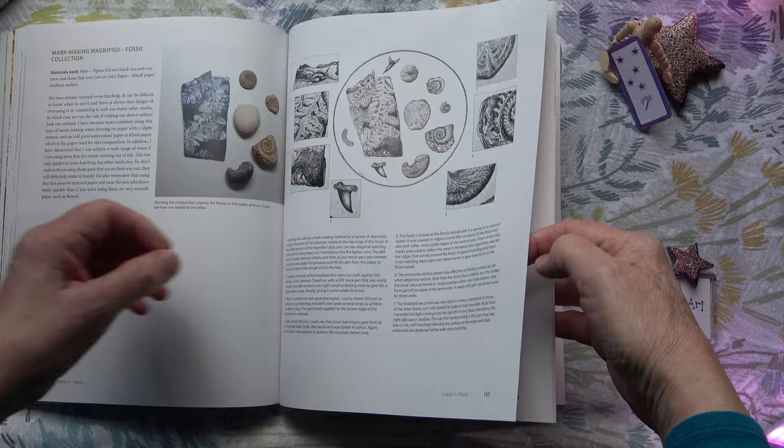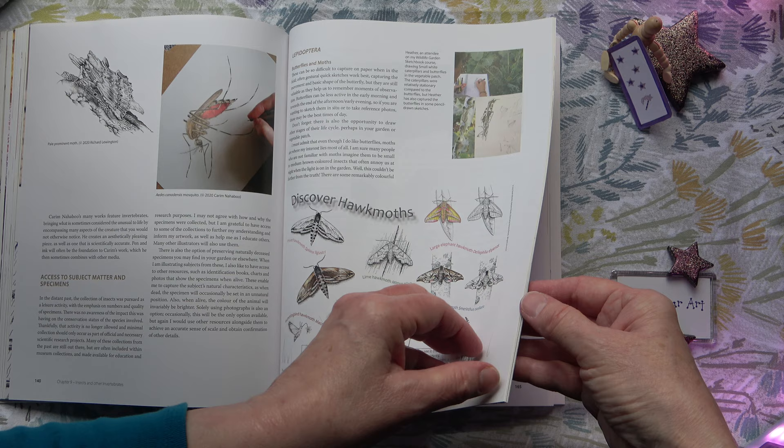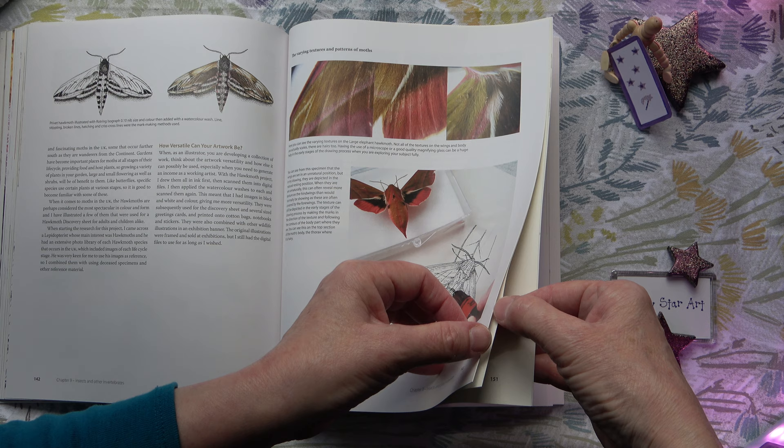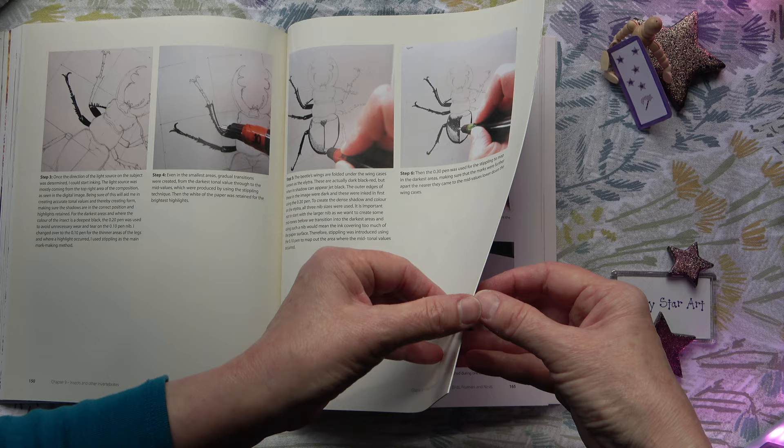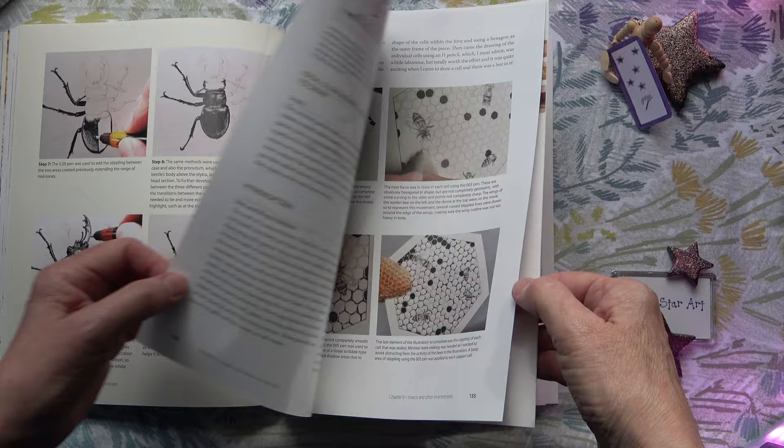The book has lovely thick pages. Insects and other invertebrates — including some hawk moths. It is quite a large book with lots of pages, and I'm just flipping through to give you an idea of how absolutely beautiful this book is.